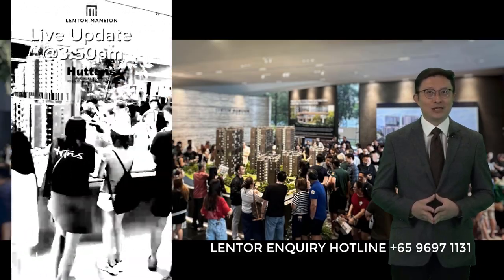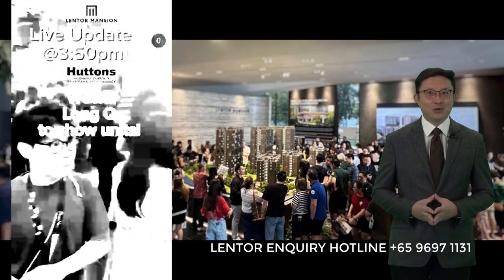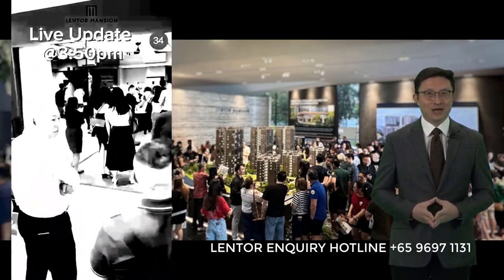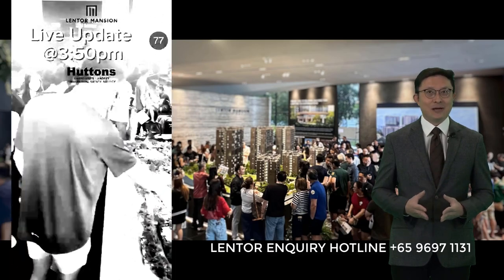Hi everyone. If you've contacted me before regarding your interest in Lentor New Homes, you'd have known that between the 1st and 3rd of March, over 5,000 people had visited the Lentor Mansion sales gallery.